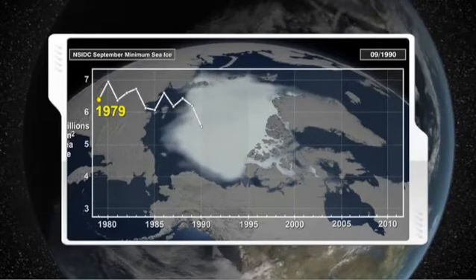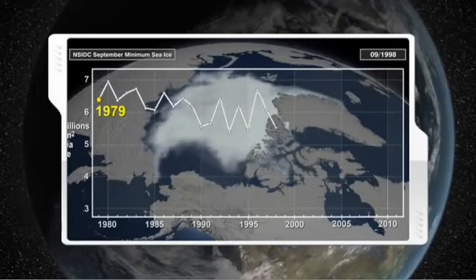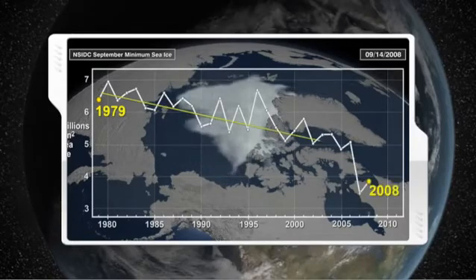These measurements show great variability from year to year, but also an overall decrease in Arctic sea ice since the late 1970s, illustrated here with maps and a time series of Arctic sea ice in September at the end of the summer melt.